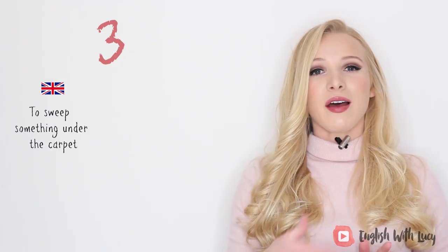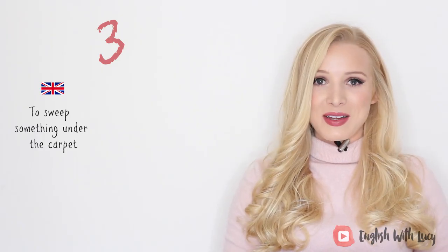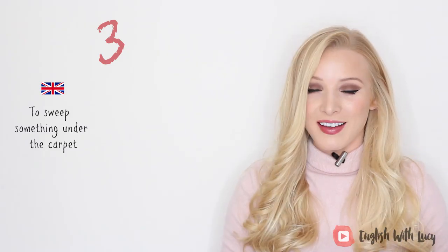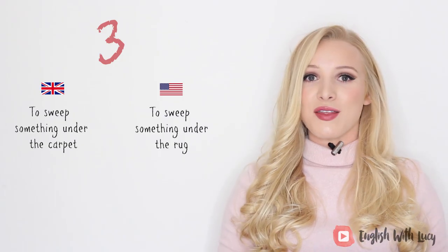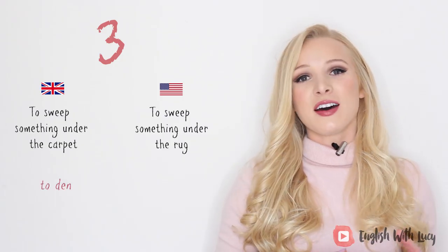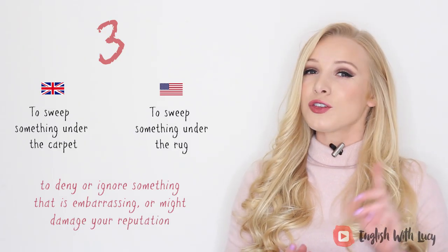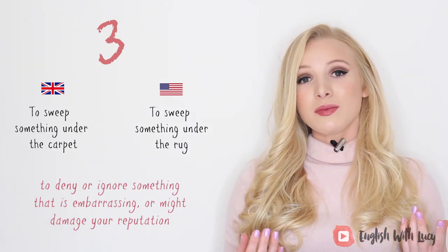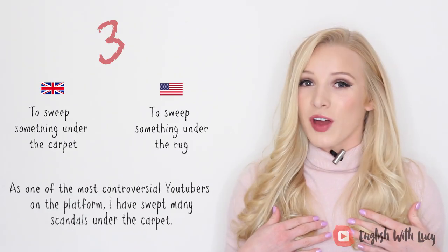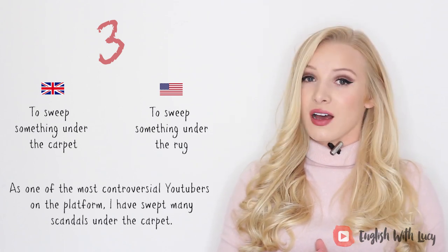Number three. In Britain we say 'to sweep something under the carpet,' but in America they say 'to sweep something under the rug.' This means to deny or ignore something that is embarrassing or might damage your reputation. A lot of politicians like to sweep things under the carpet. For example, as one of the most controversial YouTubers on the platform, I have swept many scandals under the carpet.